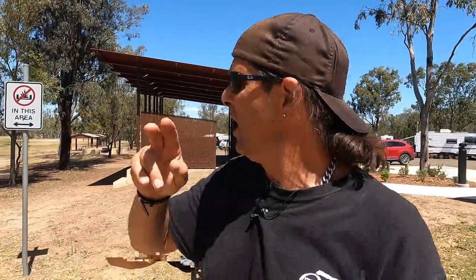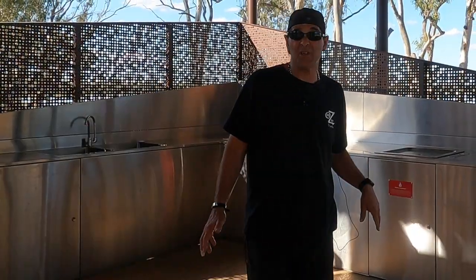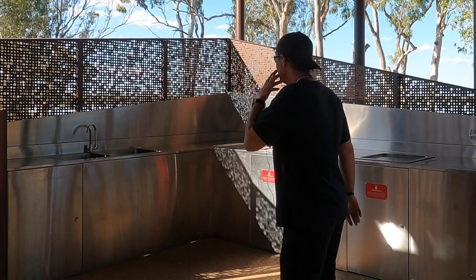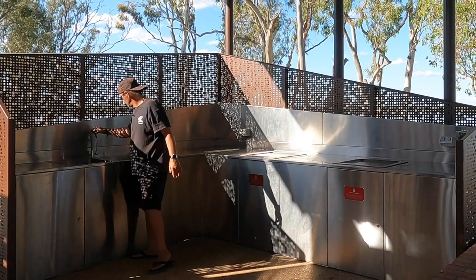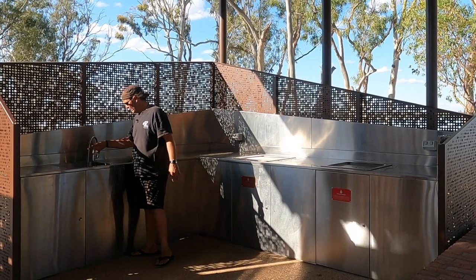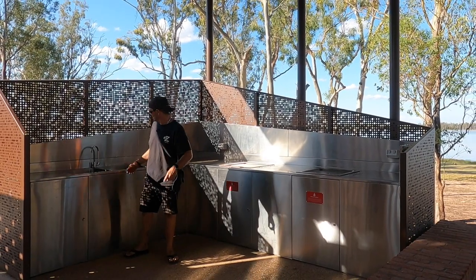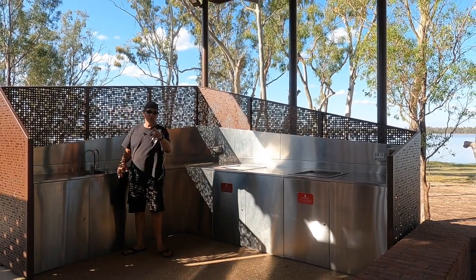They've got a massive camp kitchen here — two big sinks and water. But heads up: the water's not drinkable, it's not potable water out here. So if you want drinkable water, bring your own. Here's the camp kitchen itself — it's a big camp kitchen, bigger than the kitchen I've got at home. You've got two push-button sinks, and they're deep so you can do lots of washing.